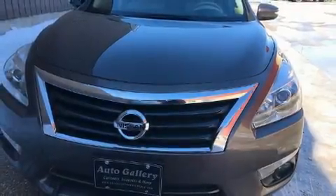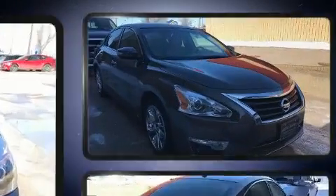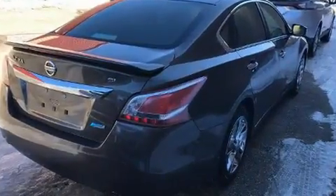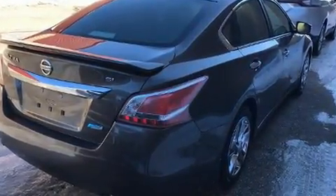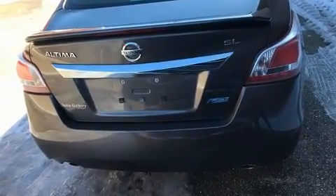Here's a great deal on a 2013 Nissan Altima. This four-door, five-passenger sedan still has less than 35,000 kilometers. Smooth gear shifts are achieved thanks to the 2.5-liter four-cylinder engine, and for added security, dynamic stability control supplements the drivetrain.